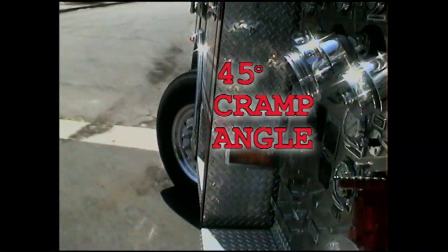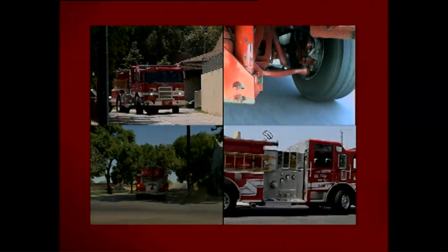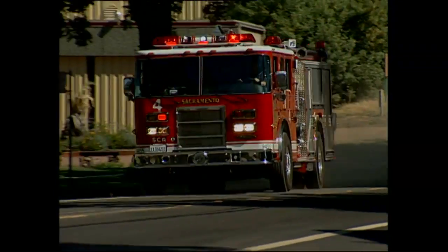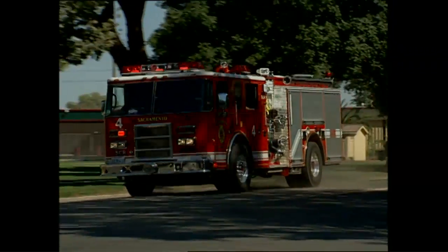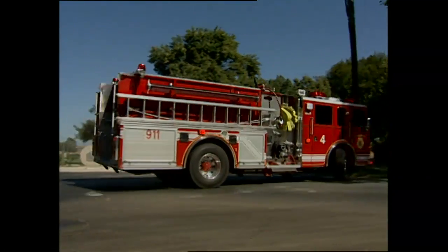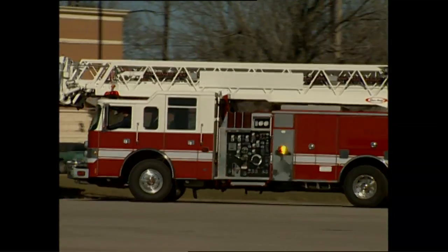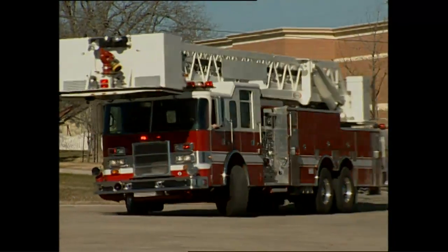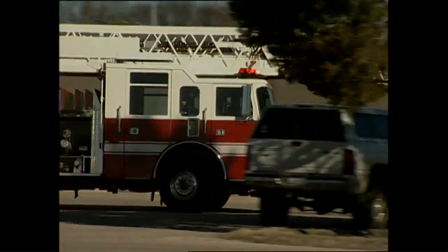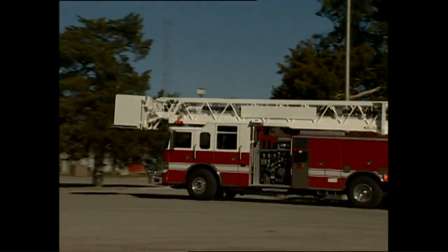Maneuverability is excellent. TAK-4 equipped vehicles can achieve up to a 45-degree cramp angle for easier entry into alleyways or crowded parking lots. The turning radius of this rig is far superior to anything we've experienced in the past. This vehicle is able to turn in a circle much tighter than anything we've experienced before. There's almost no intersection in Sacramento that we can't turn this rig around in. Where with our other engines we would have to back up to perform U-turns, with our Pierce we are able to make a U-turn in just about any residential or commercial intersection.